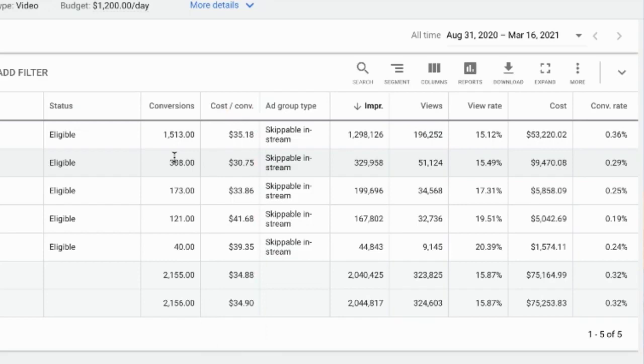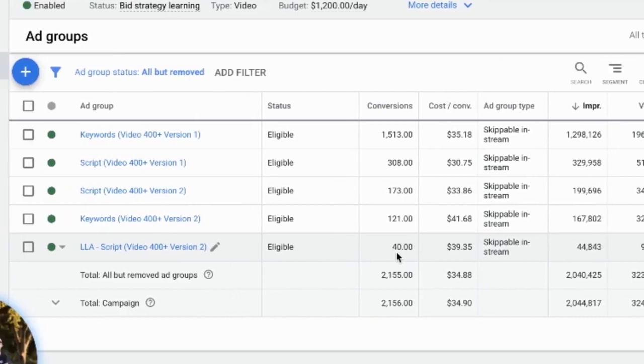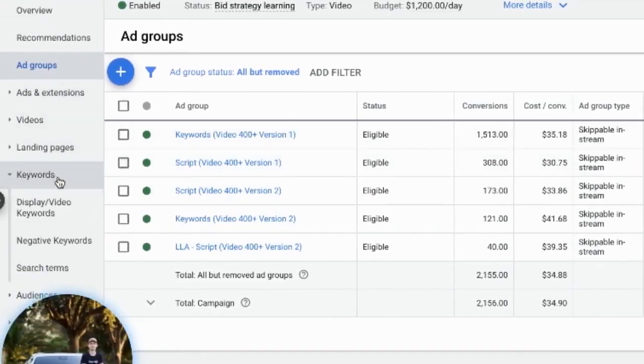Now obviously you need to give some type of campaign some time to optimize and do their thing. Some of these are just basically starting to drop in CPAs as we optimize and as we get more data. But with the keywords...